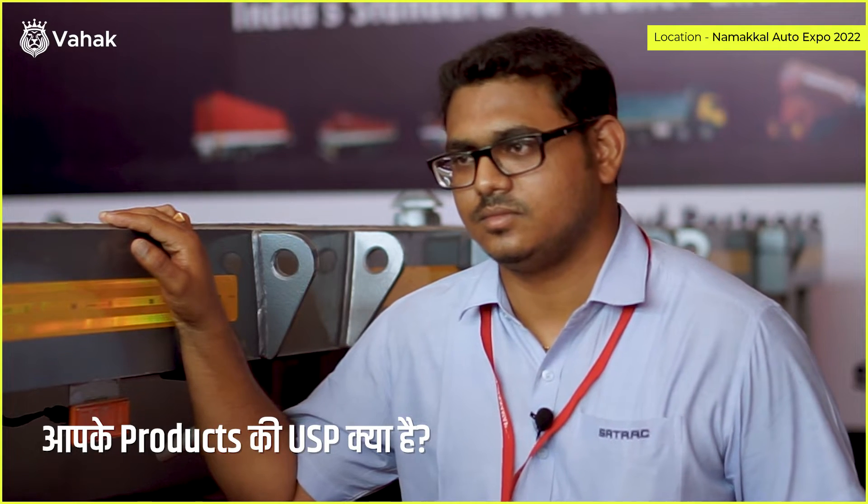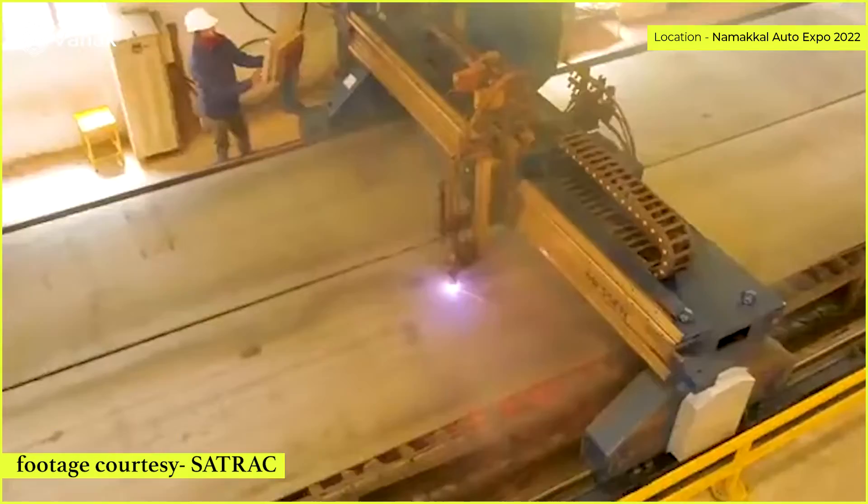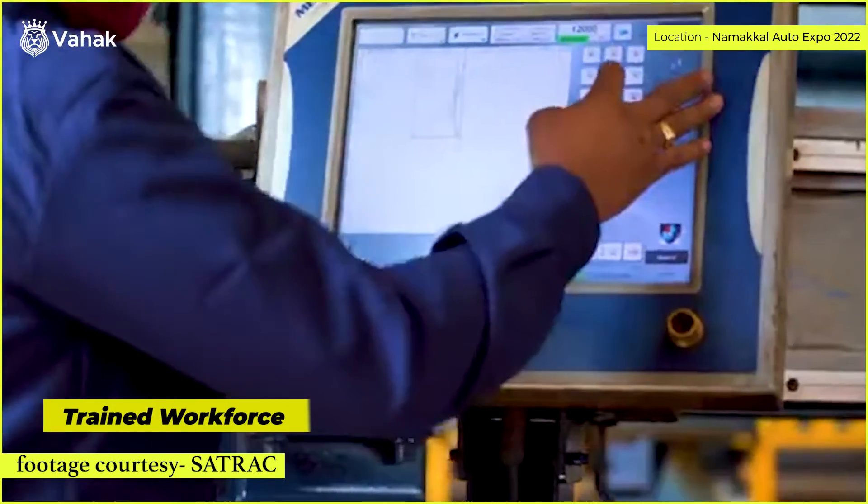Why should one buy your products? We build our products only with trained welders. Our plant is in Bangalore. Whatever I-beams we use are our own formed I-beams. The main advantage is better load carrying capacity, better durability, and better payload.